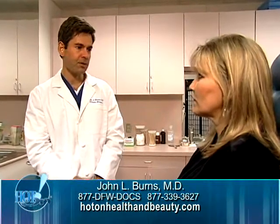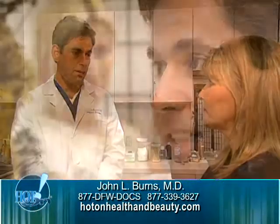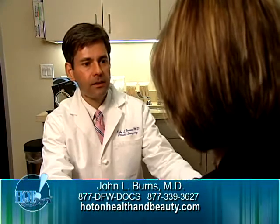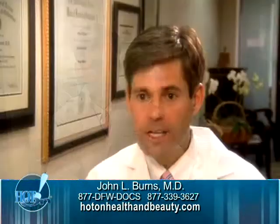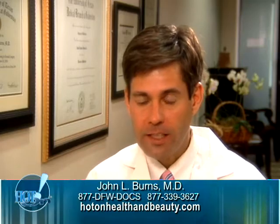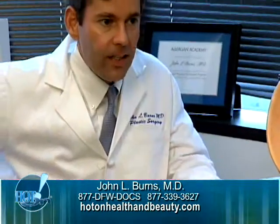From head to toe, body contouring can help weight loss patients complete their journey. It is a journey — a lot of time and a lot of effort to get to the point where you can have the plastic surgery you need to get back to the weight and the way your body looked before you gained the weight, and that's what we love to do.